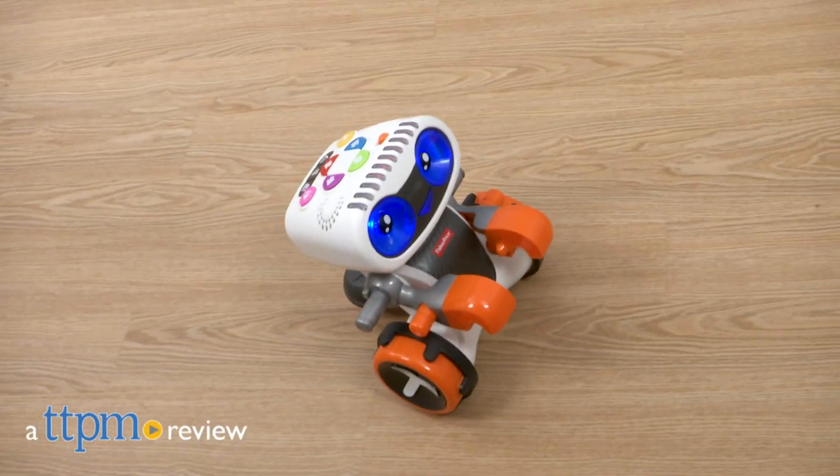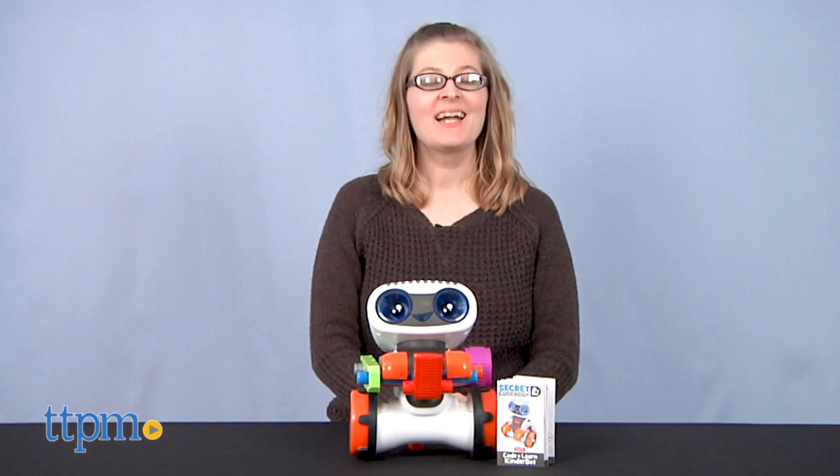Little learners can be big thinkers with this STEM toy. Hi, I'm Laurie from TTPM, here with the Code and Learn Kinderbot from Fisher-Price.